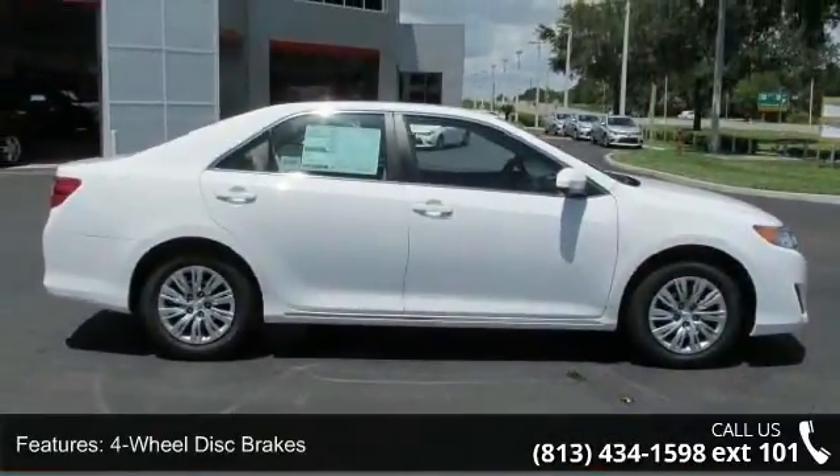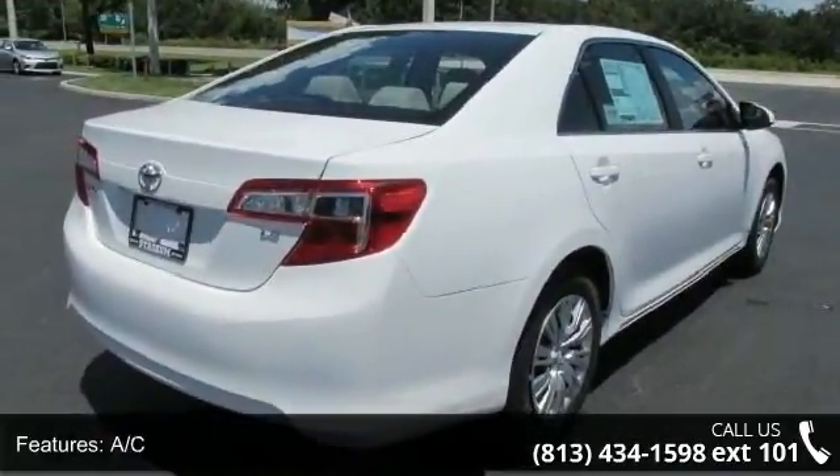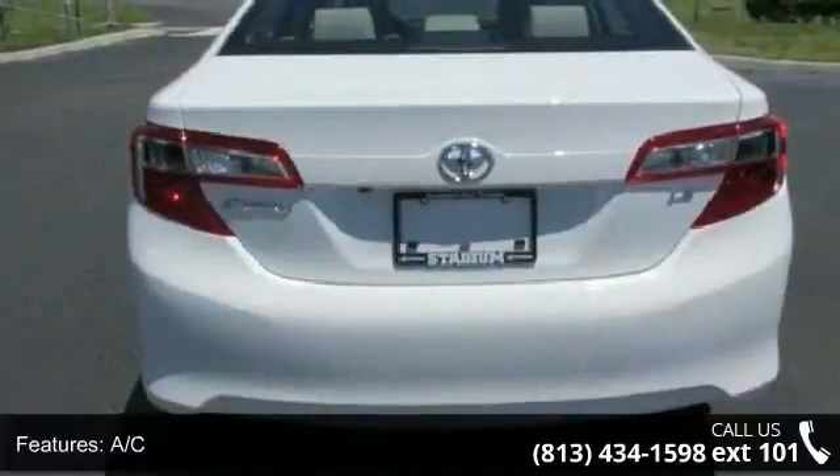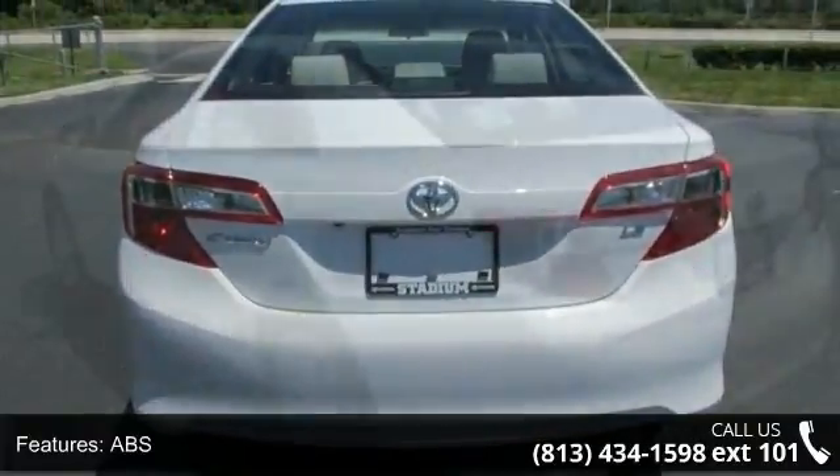Enjoy these notable features: 4-wheel disc brakes, AC, ABS, adjustable steering wheel, auxiliary audio input, backup camera, Bluetooth connection, brake assist, and bucket seats.